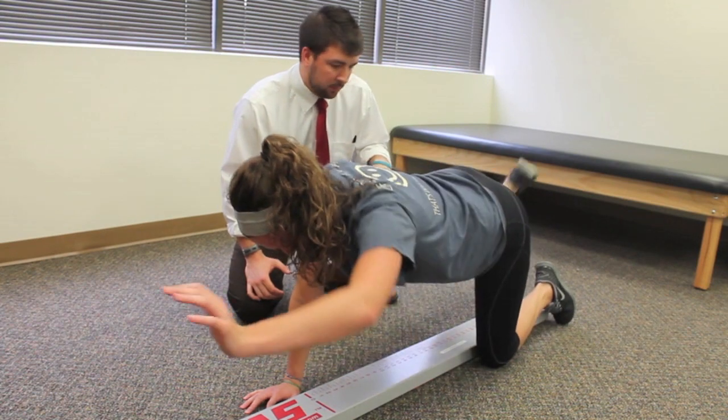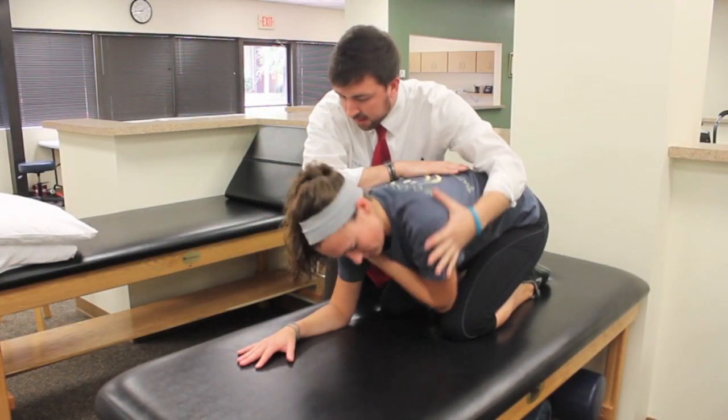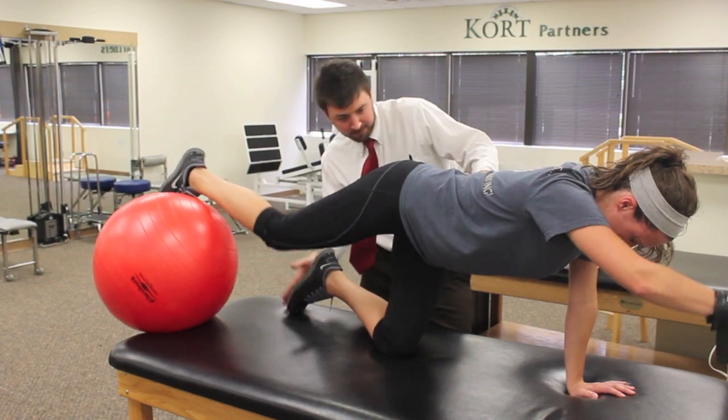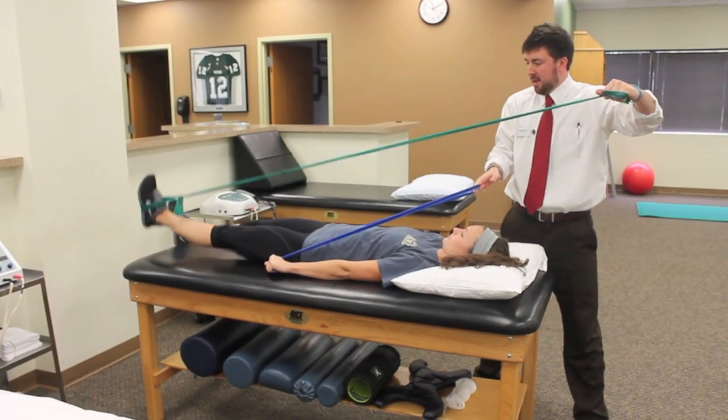Treatment may include manual therapy for joint mobility or soft tissue restrictions, condition-specific exercise prescription for alleviation of deficits and notable imbalances, or education to reduce your symptom triggers with recommendations for lifestyle modifications.